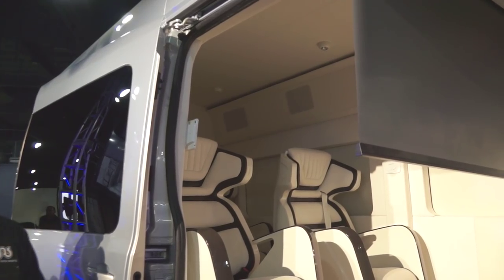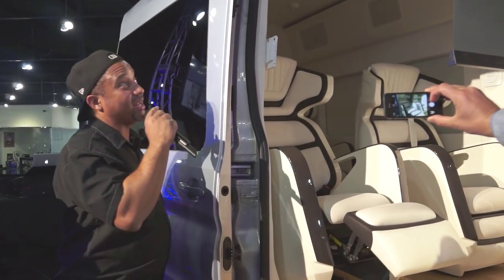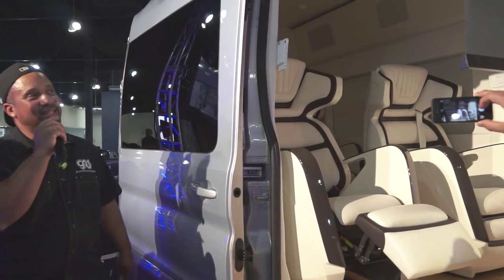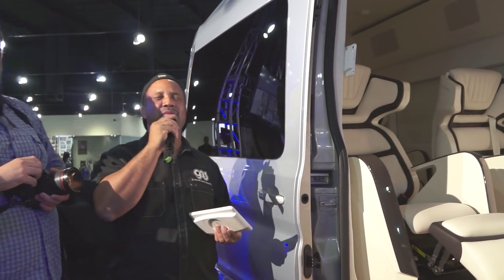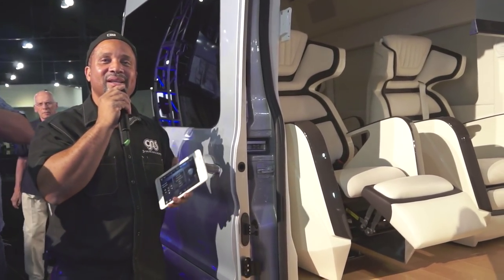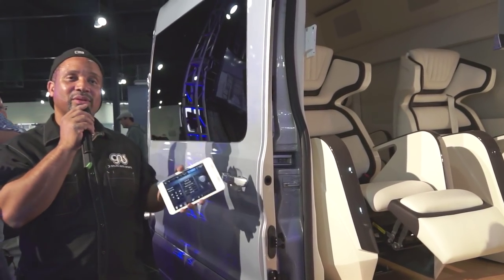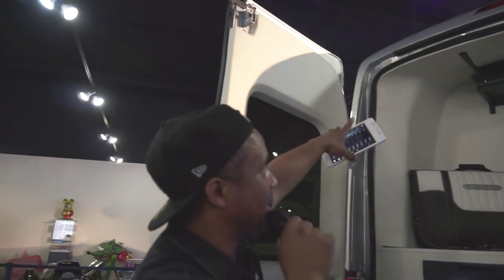The whole thing is powered by a Marantz system, with Focal woofers and Focal speakers. There are over 25 speakers in there, and each of these speakers were handmade by Focal, from the guys in France, just for this vehicle. We have our projector.